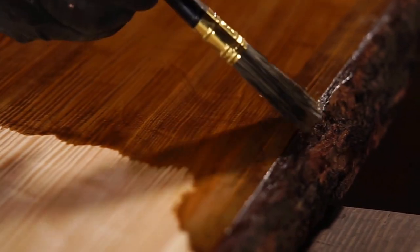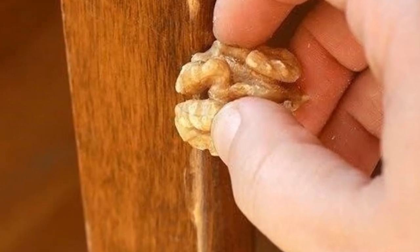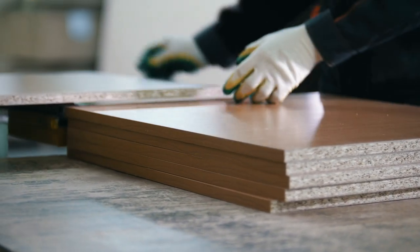Tip 21: Cover up scratch marks on wooden furniture. Simply get a walnut and rub it on any damaged wood furniture that you have. You'll be amazed by how easily all the scuffs and dings are covered up — it works like magic.